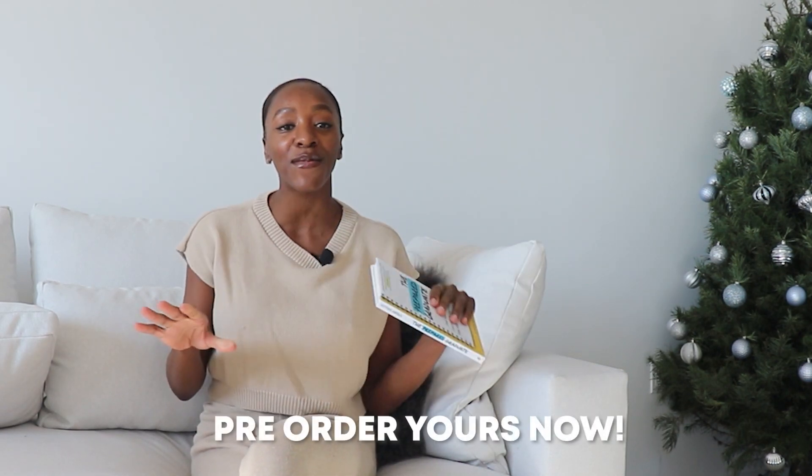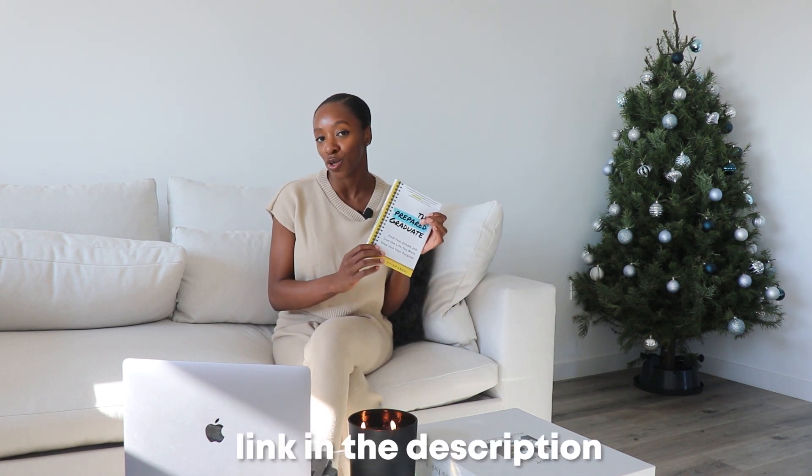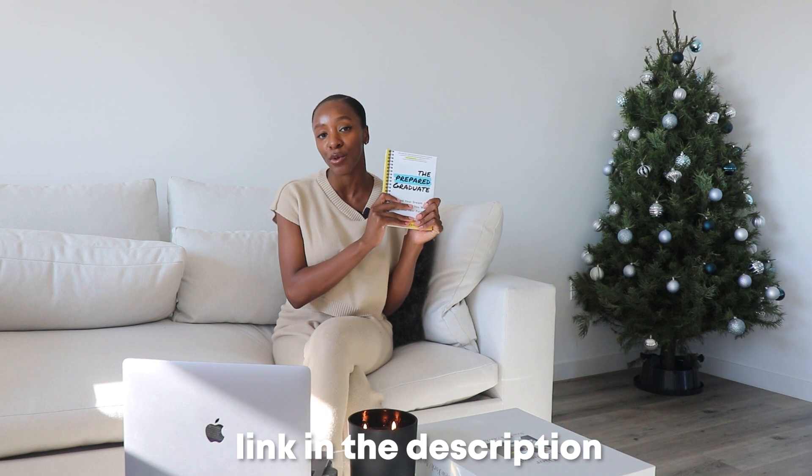Today we are doing the thing that all of you have been asking — I'm finally doing a regulatory affairs series. Before we get started, I just want to mention that you can still pre-order my book, The Prepared Graduate. It is available everywhere on January 25th. Writing a book takes a lot of work and I'm appreciative to all of you for inspiring me. The link is in the description box. It's not just for college students — it's for anybody looking to be a savage in their career.